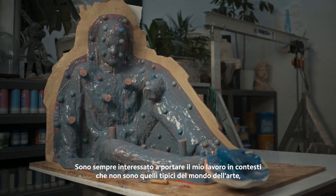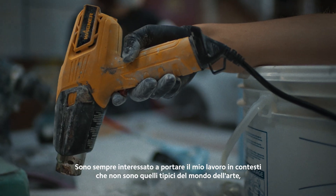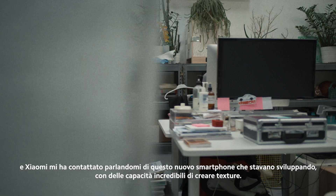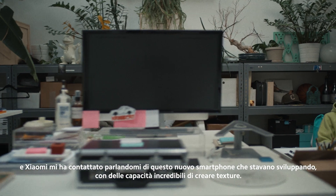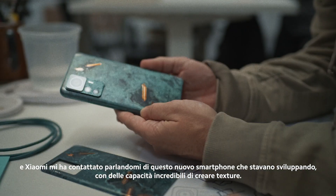I'm always interested in bringing my work into arenas that are not a typical art world scenario, and Xiaomi reached out with this new phone that they were developing, which had some pretty amazing capabilities for creating texture.